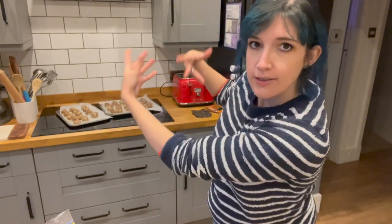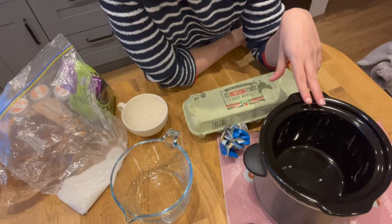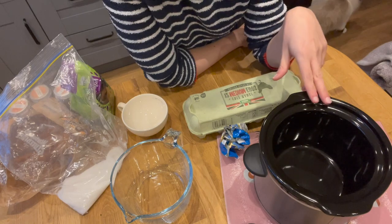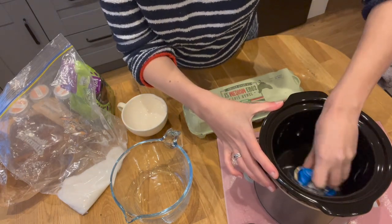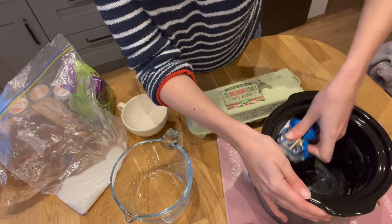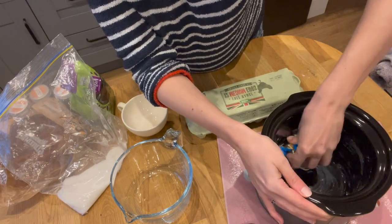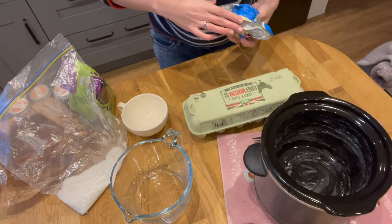I've made rice pudding before in the slow cooker and it's lovely, but I've never made any other desserts. So I thought it would be fun to have a go at making some bread and butter pudding — a British classic — and I've never actually made it before. So we're going to give it a go in the baby crock pot. My crock pot is on a glass board to stop my wooden countertops from getting damaged. I'm just going to very quickly grease it with some butter. Although this is often called bread and butter pudding, there's not actually a lot of butter — it's more of an eggy custard situation.